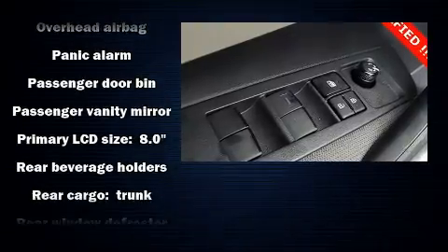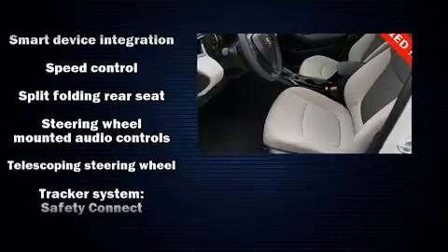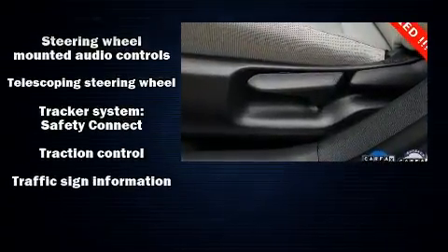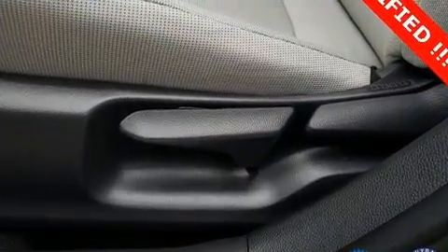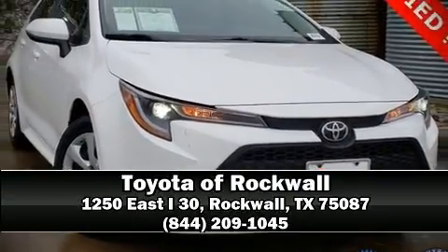This vehicle has achieved certified pre-owned status by passing Toyota's comprehensive certification process. Our experienced sales staff is eager to share its knowledge and enthusiasm with you. We are here to help you.